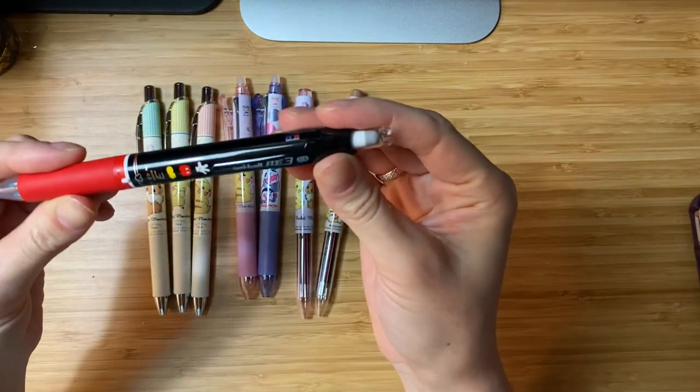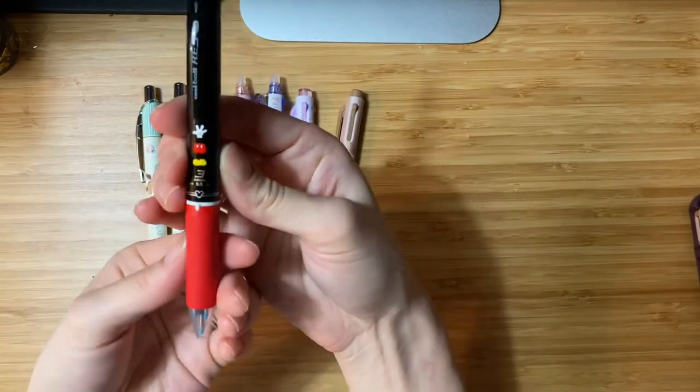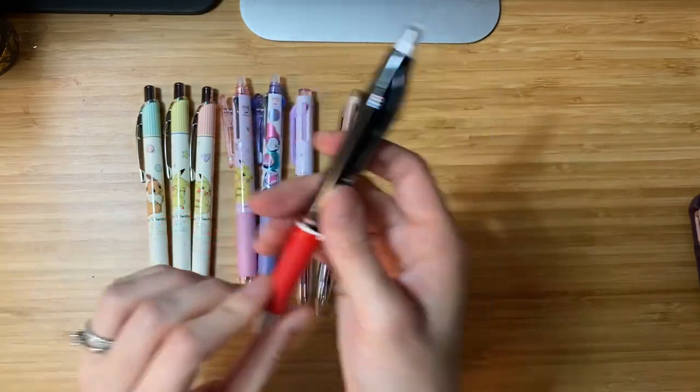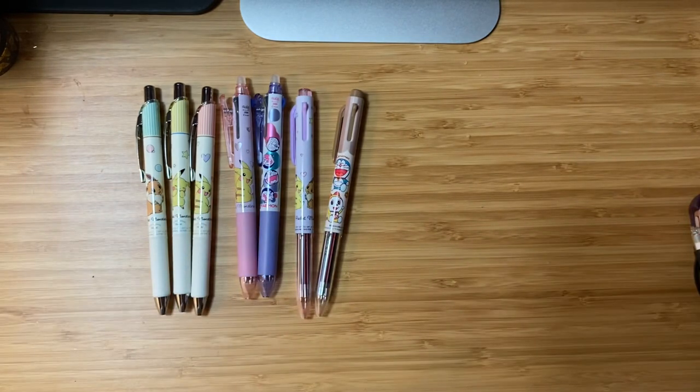This awesome guy was in the mystery box — a Uniball RE3 in 0.5mm. I don't have this kind of multi pen yet and it is just amazing. Let me know if you want to learn more about this and I'll post a video about it. Hope you enjoyed — until then, have a wonderful rest of your day, bye!